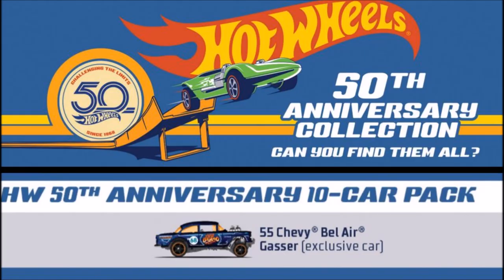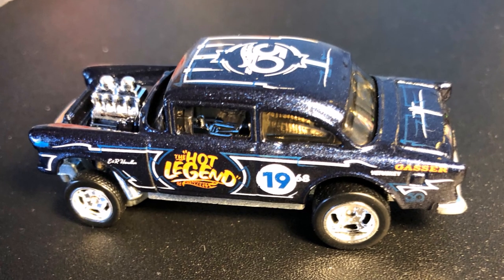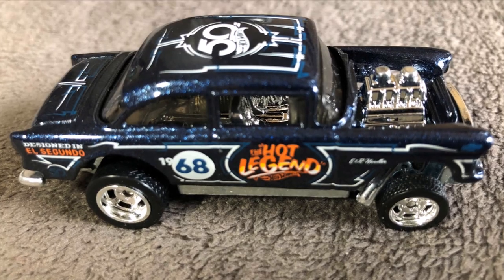Finally, there will be a special 50th Anniversary 55 Chevy Bel Air Gasser that will be exclusive to a 10-car pack. Here's a quick preview of this car.